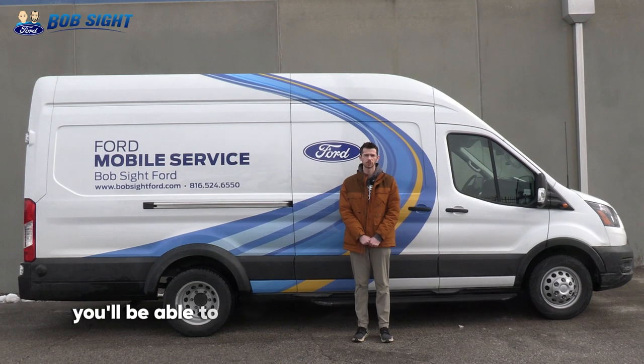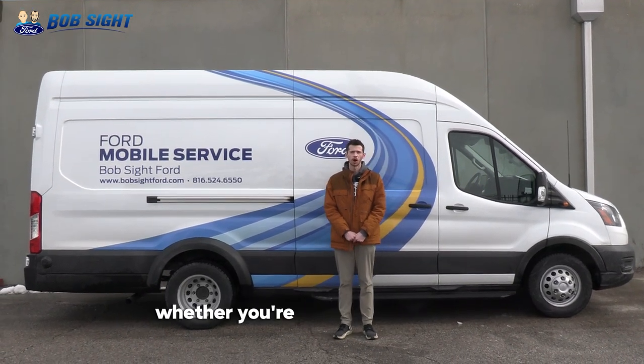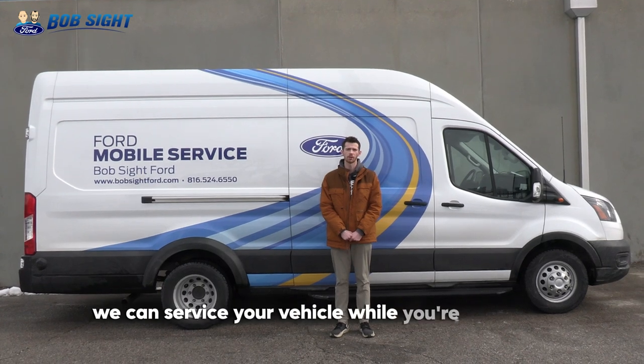With this service, you'll be able to get your regular maintenance finished without interrupting your schedule. Whether you're at home or the office, we can service your vehicle while you're on the go.